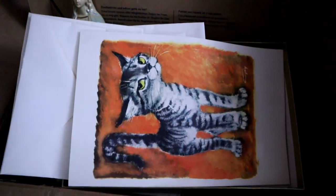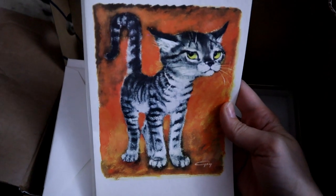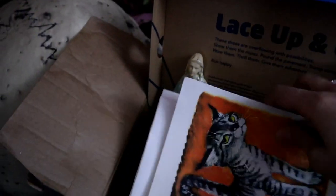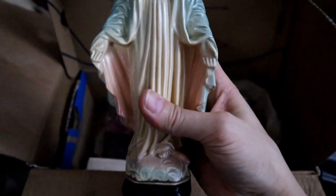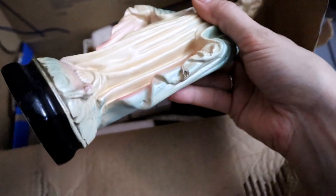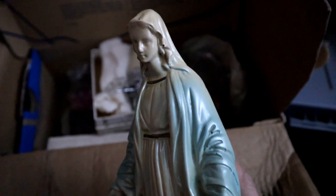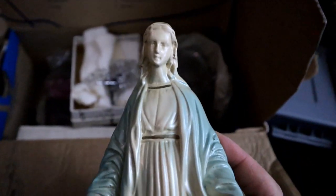There's a box here of some stationery and little odds and ends — there's some vintage cat stationery cards, the artwork is really cute. Here's a box of like religious trinkets. There's a Mary figurine — it looks like it's made out of chalkware. She's a little chipped up but most of the time when you find chalkware there's always going to be a chip or two.